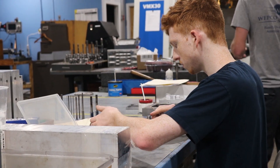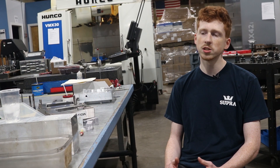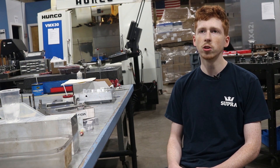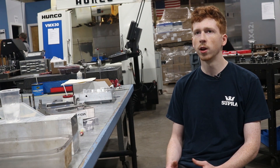I was interested in robotics, and I knew that they use CNC machines here, which is kind of a branch of robotics. I knew that even if I went on to engineering in the future, having experience in hands-on manufacturing would help me down the line.